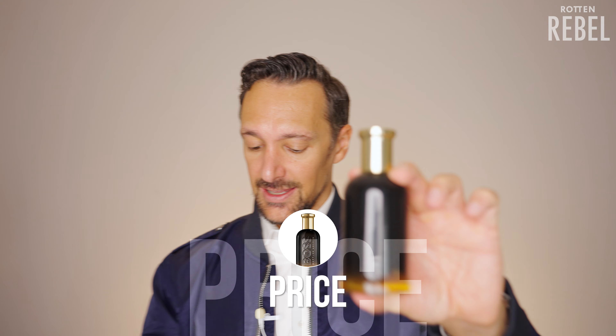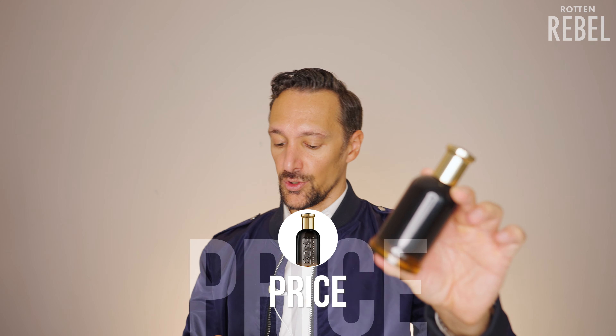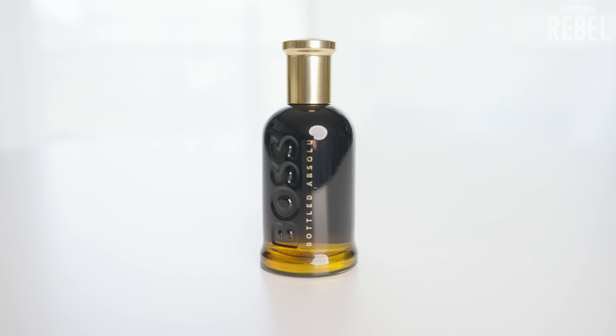Let's talk a bit about price. This 100ml was priced at 170 bucks — I had a coupon though, so I paid 135 bucks for this. Both Boss Bottled Elixir and the Pacific went quite quickly to discount, so I highly recommend waiting for Boss Bottled Absolute to hit discount, just to make sure you don't pay full retail for it.